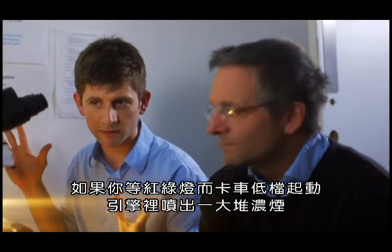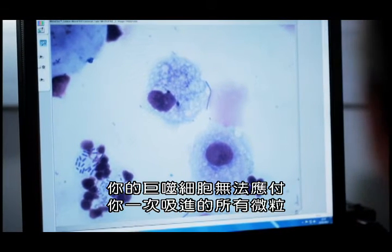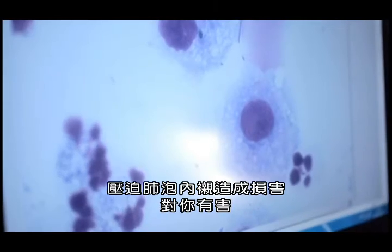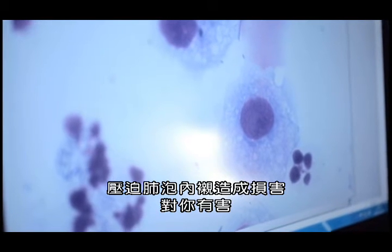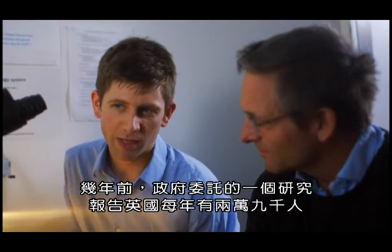Sure enough, the traffic lights change and a lorry starts off in a low gear, giving a big cloud of stuff from the engine. Your macrophages aren't able to deal with all the particles you breathe in at one go, and that stuff is then going to sit on the lining of your lung, causing damage by stressing the lining of your lung and being generally bad for you.